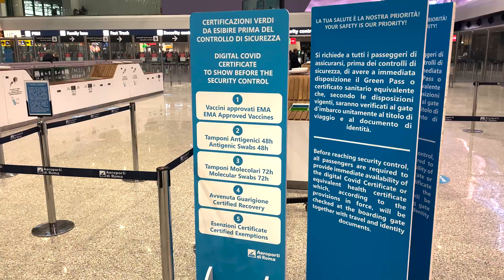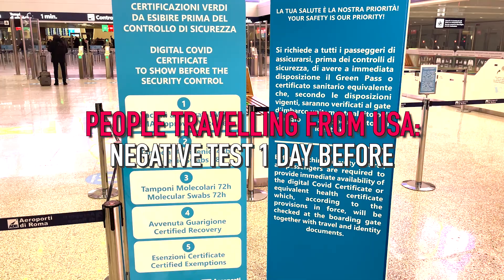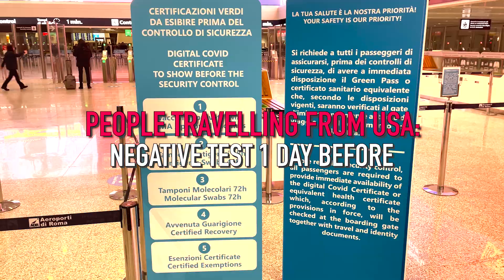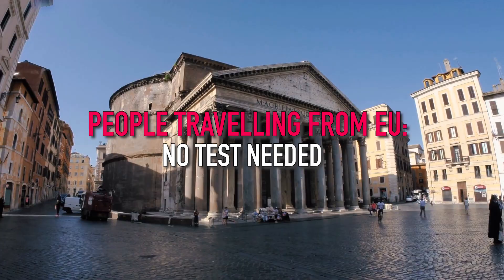To enter Italy, fully vaccinated travelers from the USA still need to present a negative COVID test taken no more than one day before travel. But if you're entering Italy from the European Union as a fully vaccinated traveler, you don't need to present a negative COVID test — just your vaccine card or a green pass will do.